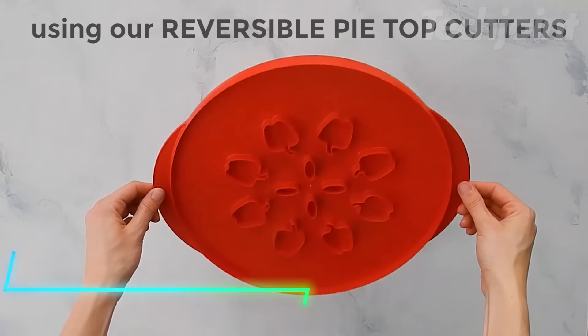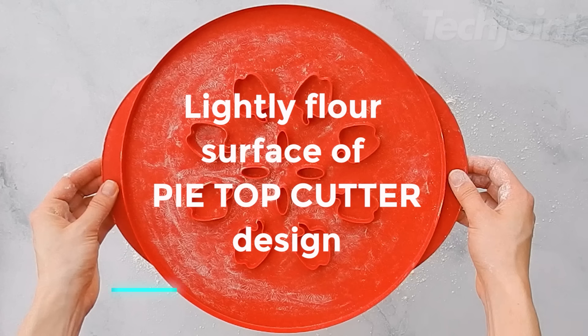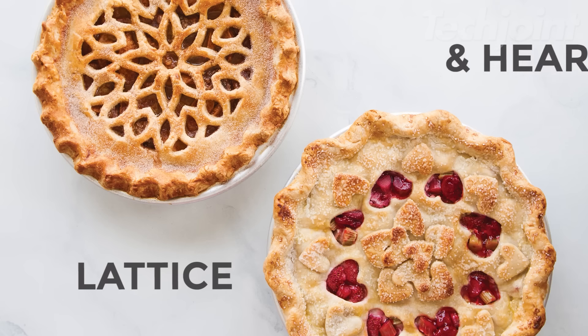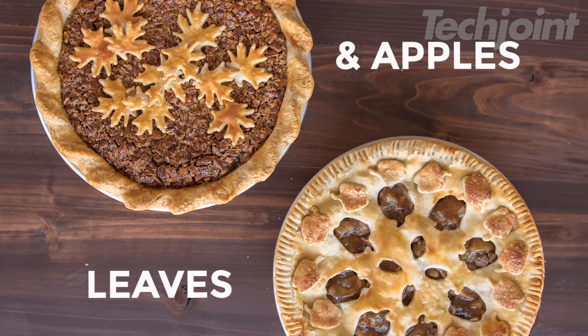This is a pie shield designed to protect your pie edges from burning while baking. With heat resistance up to 204 degrees Celsius, it ensures even baking without the hassle of burnt crusts. It's a handy tool for anyone who loves to bake pies and wants to achieve perfectly golden edges.